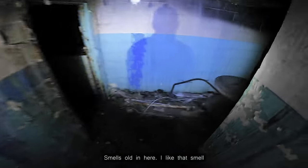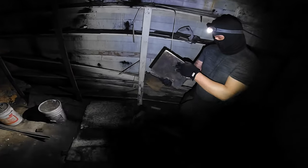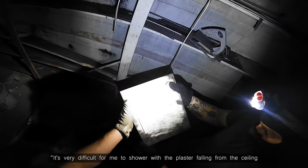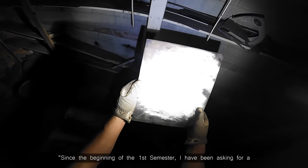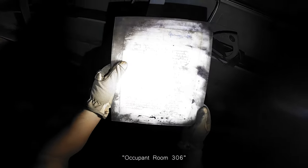Stairs. Smells old in here. I like that smell. Let's go down this not-spooky hallway. Oh, it's like a picture or something. January 1990. 'Very difficult for me to shower with the plaster falling from the ceiling. Since the beginning of the first semester, I have been asking for a shower rod to hang my curtains from. I'll keep it in room 306.'